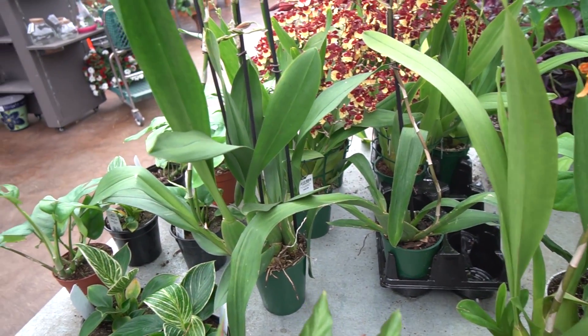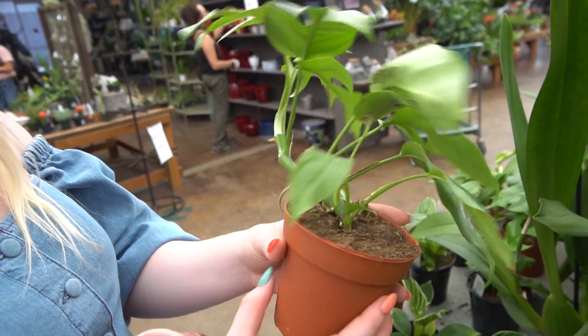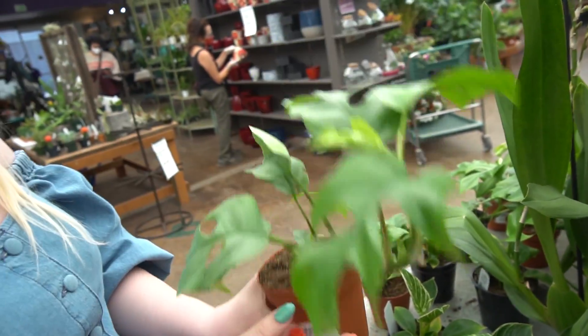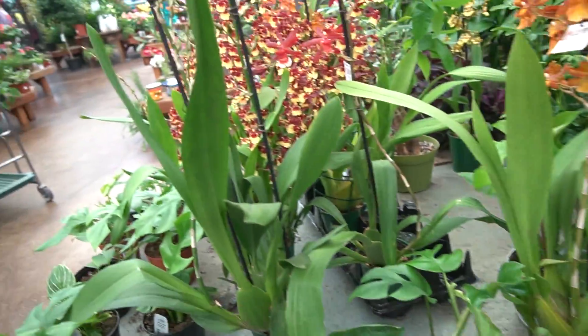Guess the price. I'm going to guess $50. I'll say $40. That's a really good price compared to Dennis — because the same size ones were like $45. It must be pot size because they're the same price.